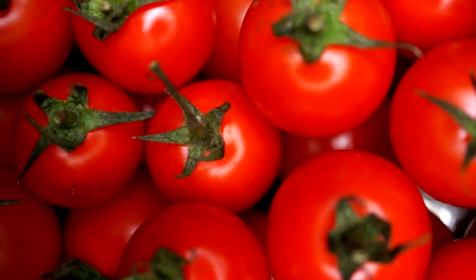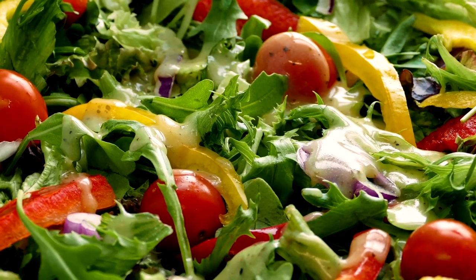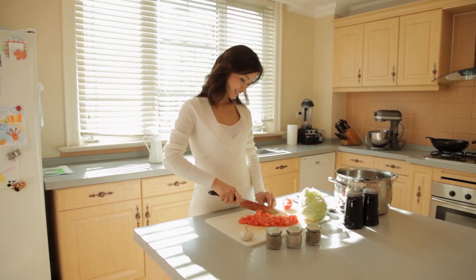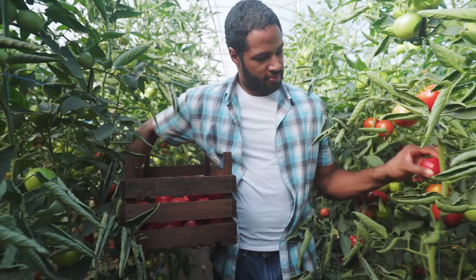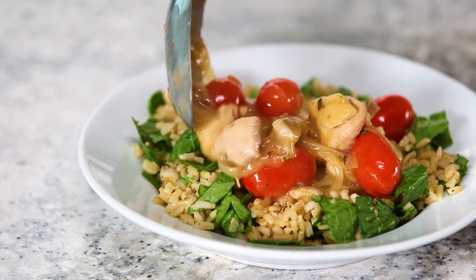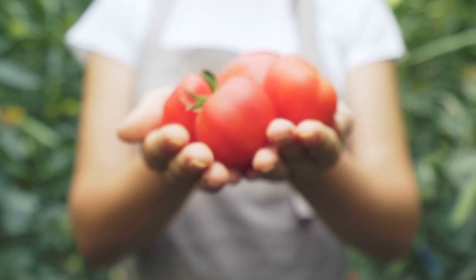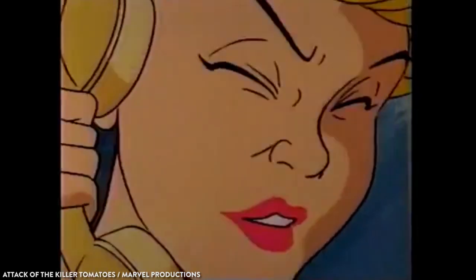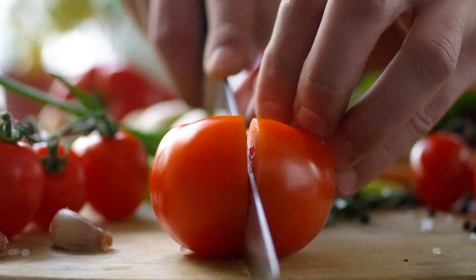Here's a joke for you. Why did the tomato turn red? Because he saw the salad dressing. Kidding aside, it's time to get in the kitchen. Tomatoes are in season and we have 10 must-make recipes starring summer's most delicate fruit — or vegetable? Tomato, tomato, we're all on the same team here. Let's get cooking.